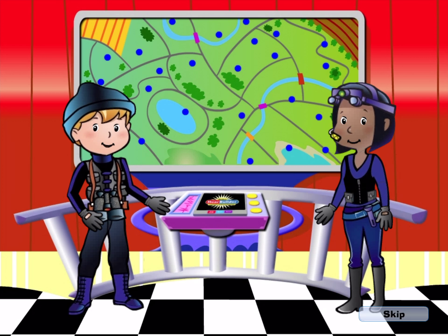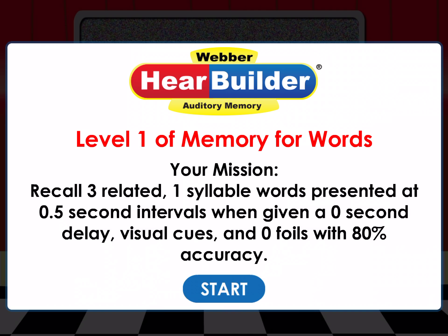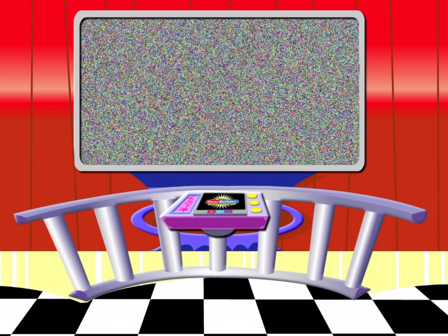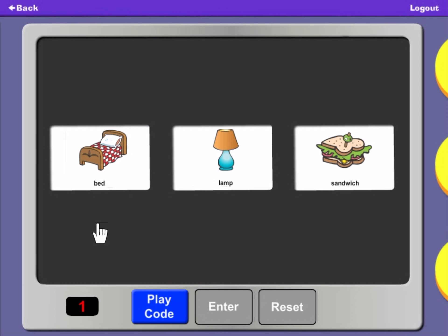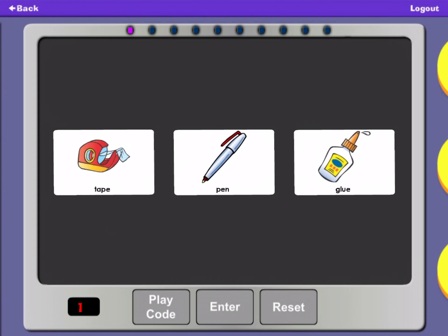Attention, Recall Agents! Robots are stomping on all the flowers in the park. Reprogram the robots by remembering the words you hear. Tap this button to hear a list of words. Choose the words in the order you hear them. Then tap the green button. Pen, Tape, Glue.